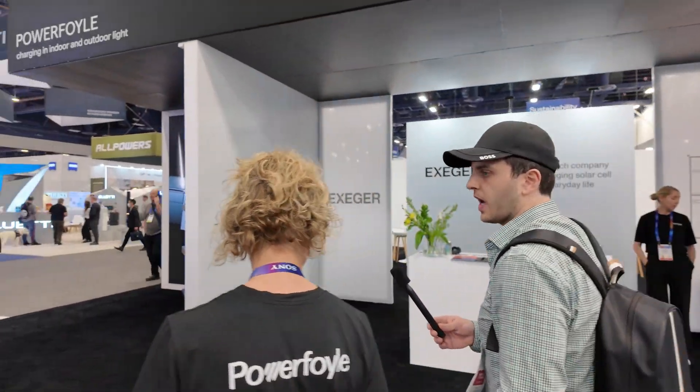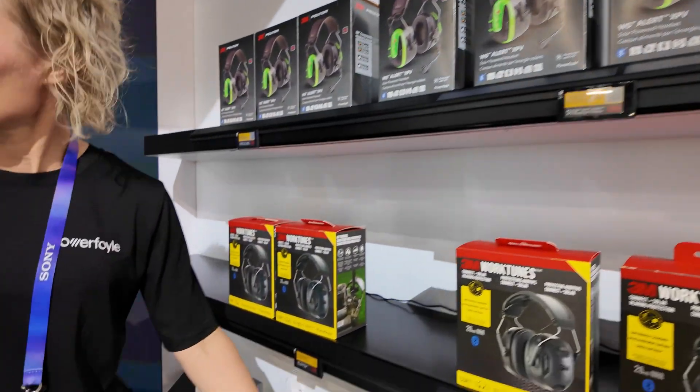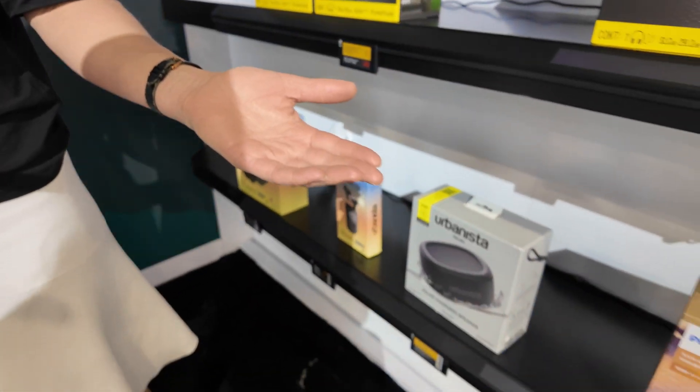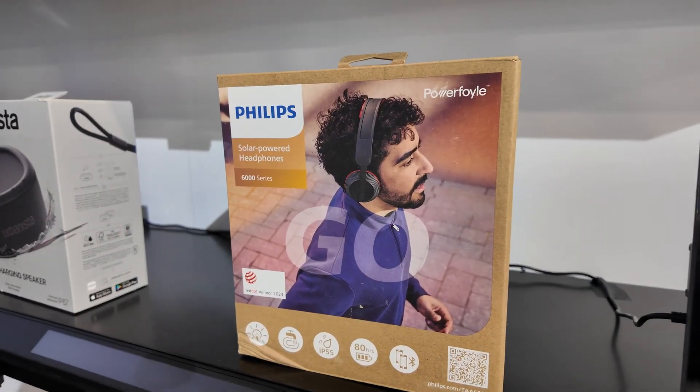I have a display over here with some more examples of products that are already available for consumers to buy. On the bottom shelf, we already discussed those three products. In addition, in the audio category, Philips launched a sports headphone earlier in 2024. It's a great product if you want to try something with PowerFoil.